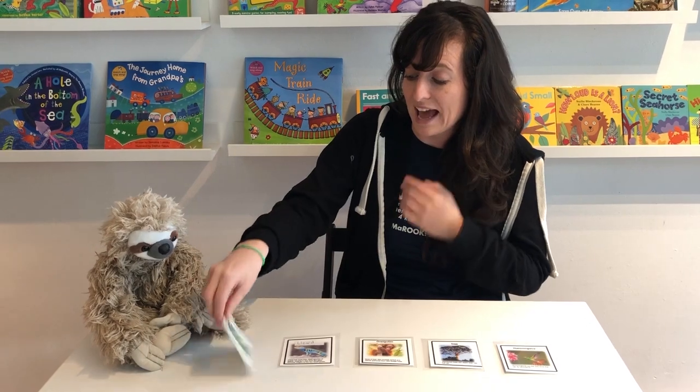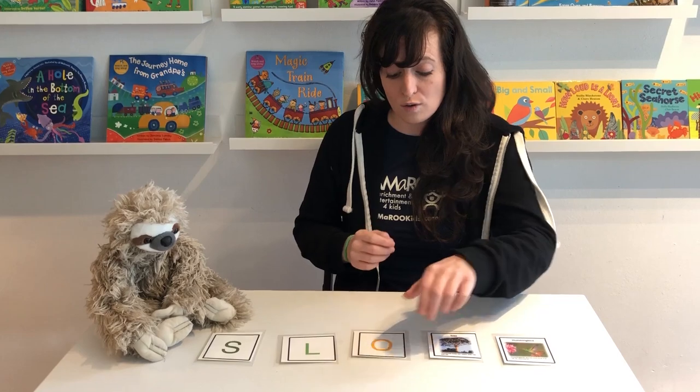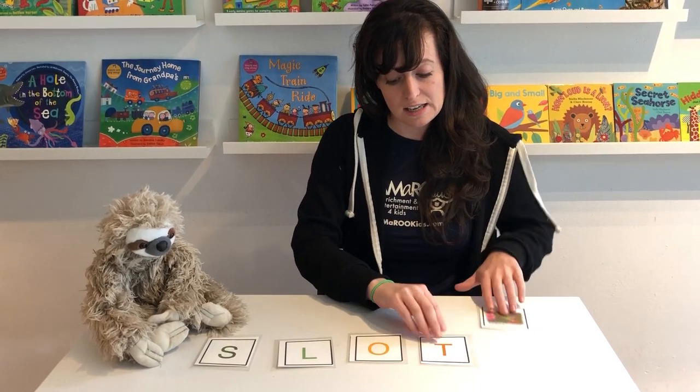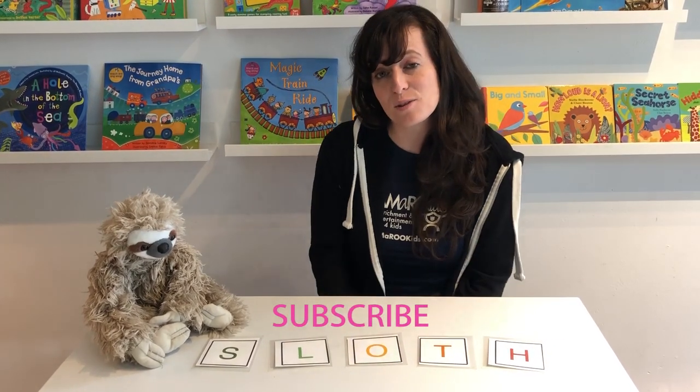So we had S-L-O-T-H — and what does that spell? Sloth! Thank you for watching and don't forget to subscribe. Have a great day.